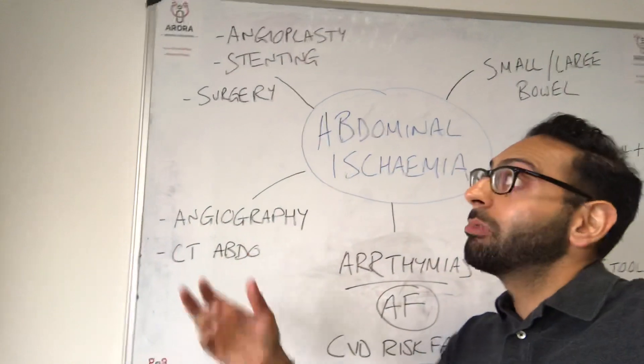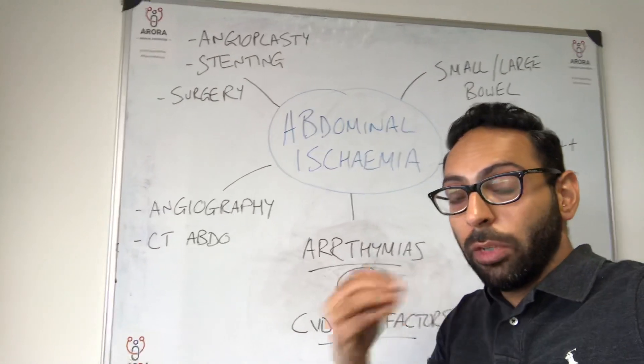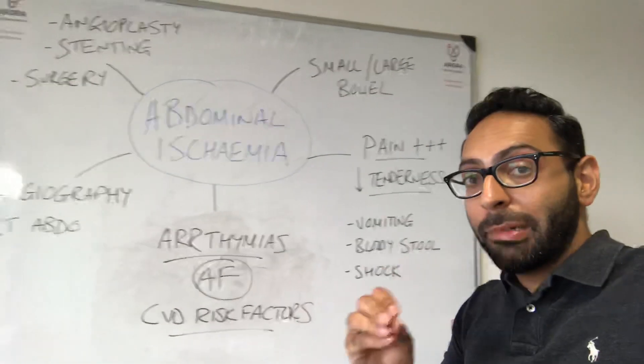If diagnosed, then things to open up the blood supply again are probably needed — things like angioplasty, stenting, and maybe open surgery as well. Again, it depends on things like the acuteness of the presentation and lots of other factors.